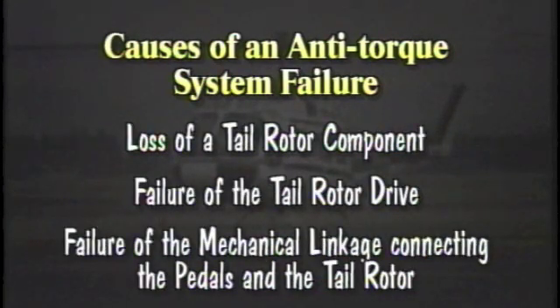An anti-torque system could fail due to a loss of a tail rotor component, failure of the tail rotor drive, or a failure in the mechanical linkage between the pedals and the tail rotor.